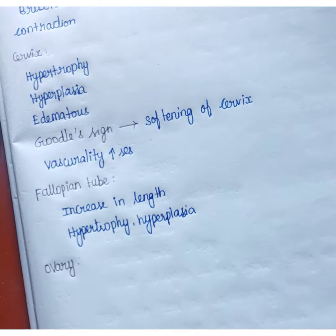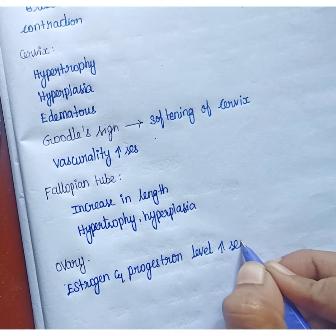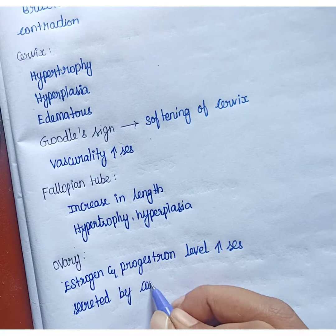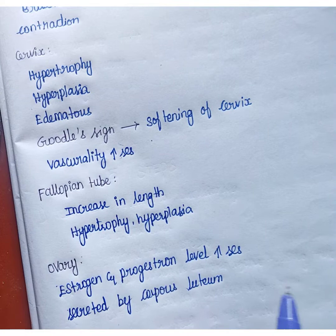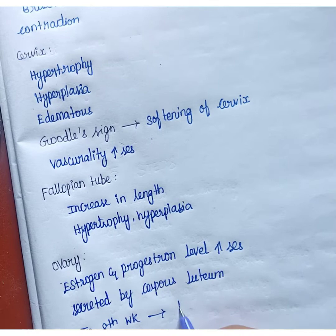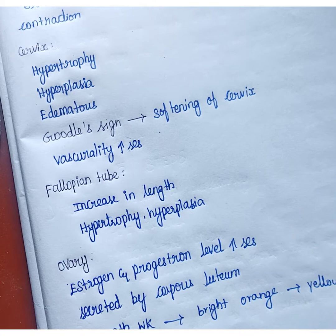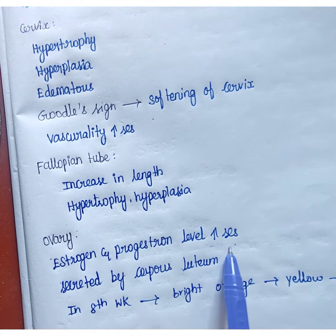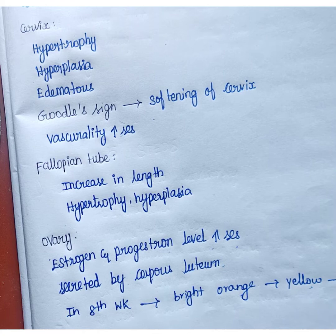In the ovary, estrogen and progesterone levels increase. These are secreted by the corpus luteum to maintain the environment of the ovum. In the eighth week, the ovary looks like a bright orange, then it turns to yellow, and later to pale white.